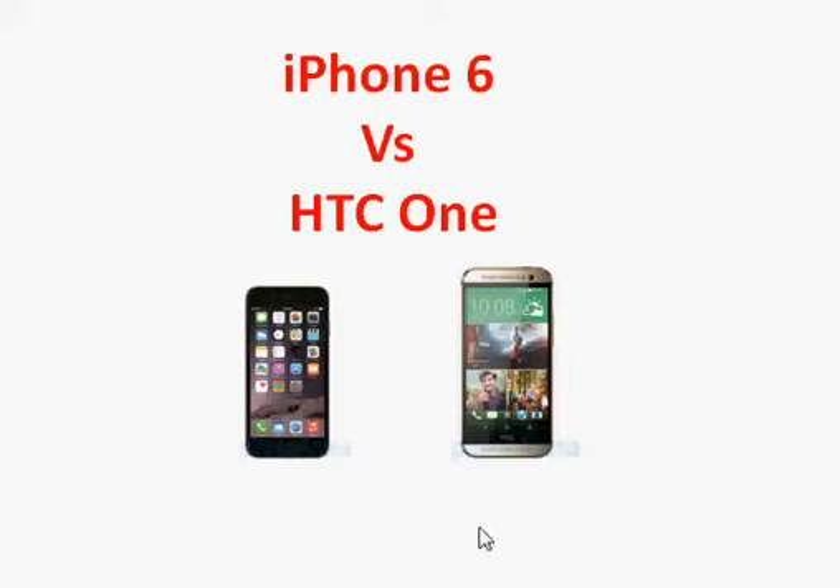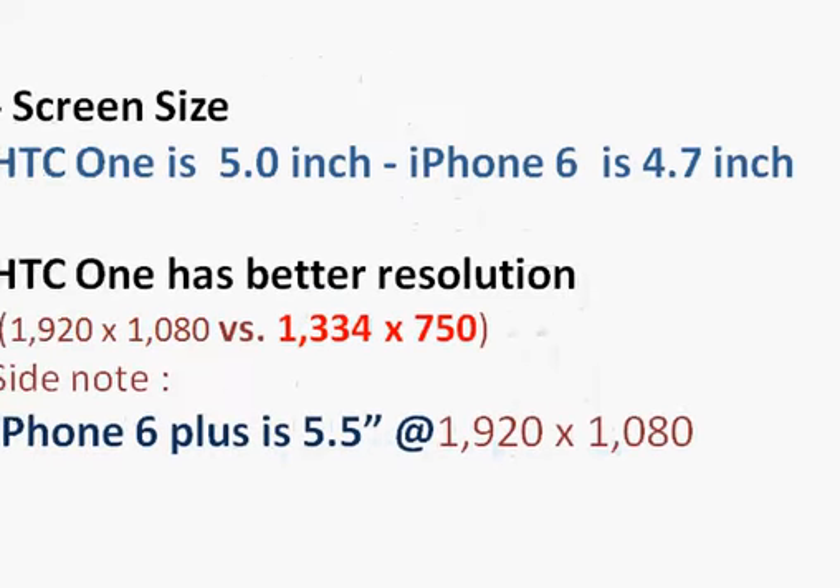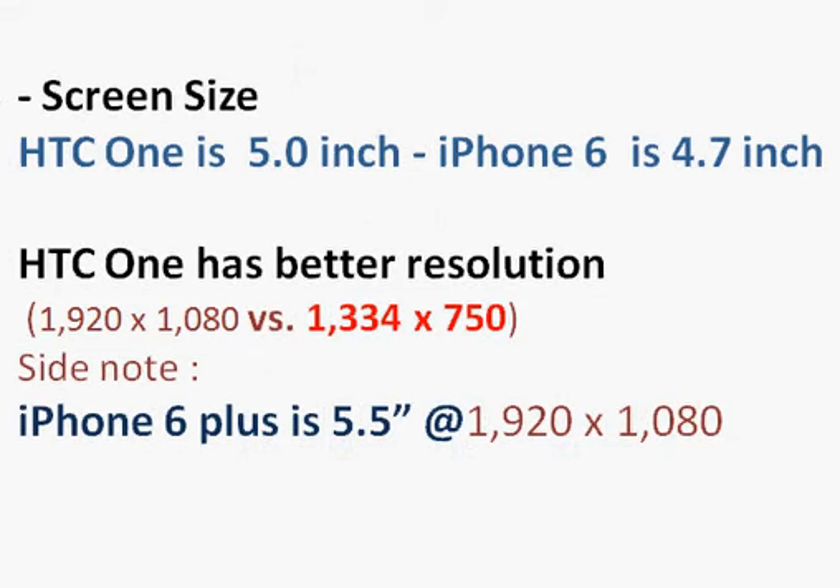Starting with screen size, the HTC One is slightly bigger at 5 inches, while Apple is catching up with the iPhone 6 at 4.7 inches. If you want an even bigger phone, Apple also offers the iPhone 6 Plus at 5.5 inches.